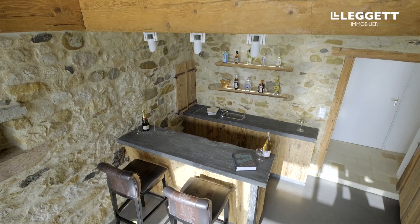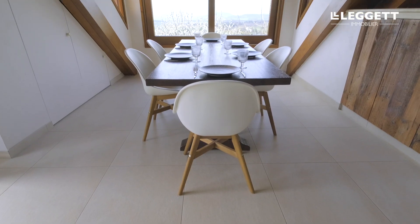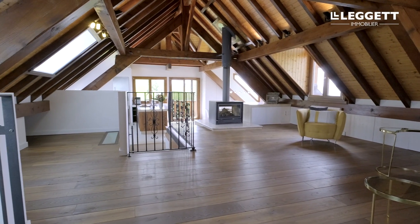Throughout the property the attention to detail and the quality of the materials and the workmanship is first-rate. The end result is so stunning that it was even shortlisted for a design award. For more information about this property click on the link below or give me a call and I'd be delighted to show you around this spectacular property.